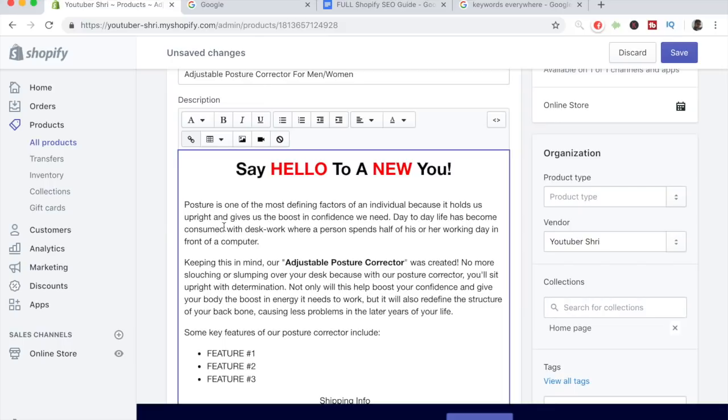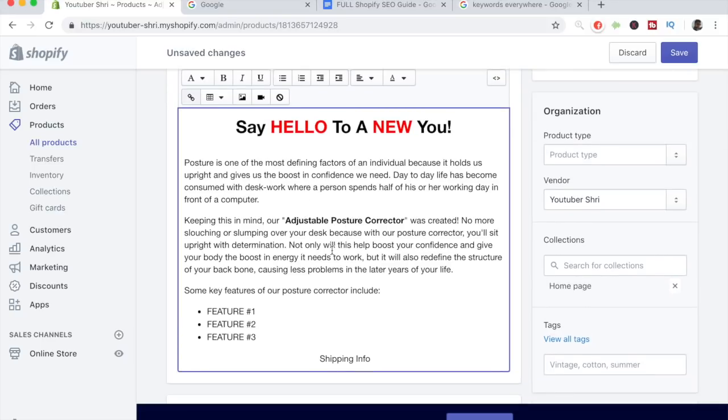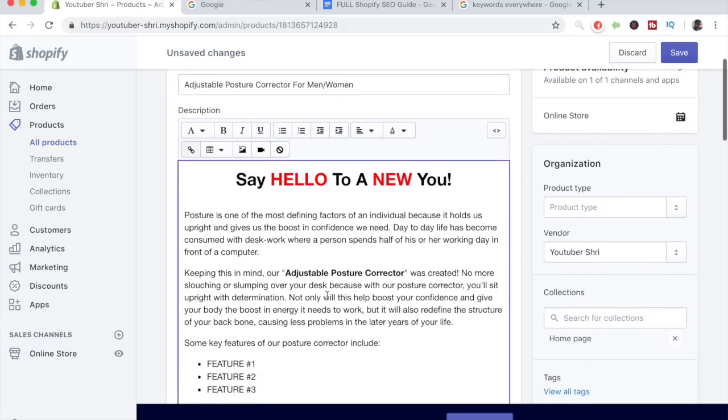We have a lot of emotional words in the description — each description needs emotion to really sell. Coming back to SEO, the main thing to focus on is how many times you mention the title in the description. I mentioned the title in bold because making something bold or in heading tags really helps push your search listing to the top. We also wrote 'no more slouching or slumping over your desk because with our posture corrector' — that's the second time I included the title.